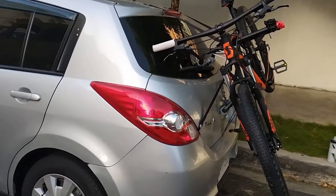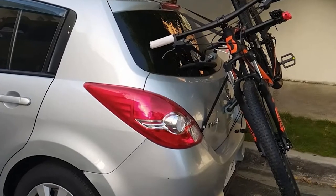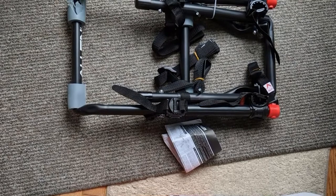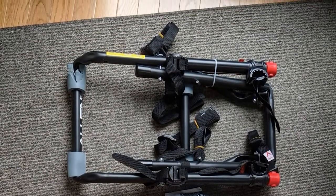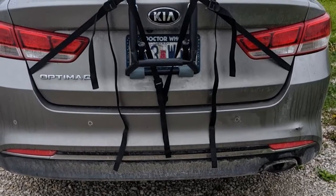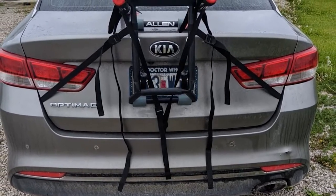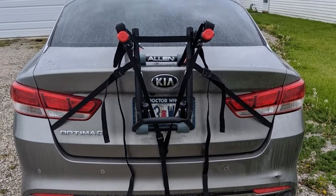The rack comes in three distinct flavors: just as a trunk mount, with bungee cords, or with a crossbar adapter, each bundle being more expensive than the previous. Still, it's more than affordable. On a more serious note, the trunk mount alone works great and doesn't even require any assembly. All you have to do is install it on your trunk — takes mere seconds, and your two bikes are good to go.